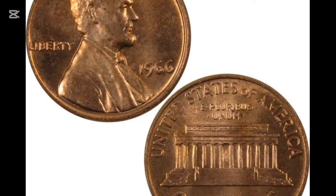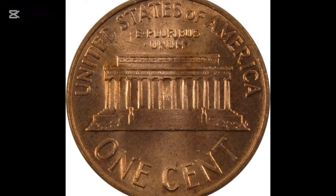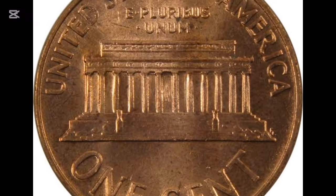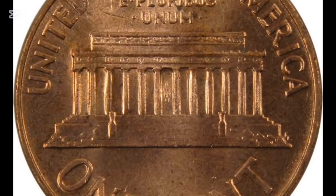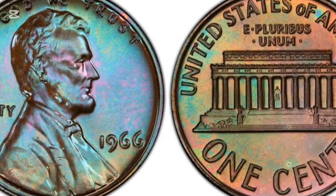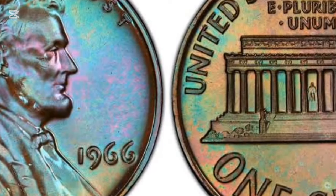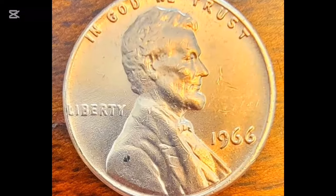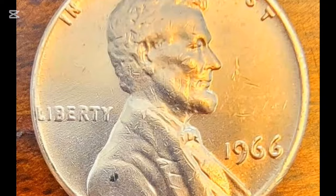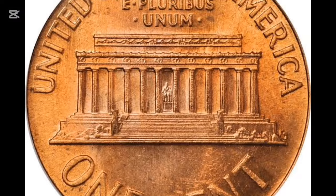Deep Cameo Contrast coins, known for their striking visual contrast, often come with a hefty price tag. SMS pennies with Deep Cameo Contrast are among the most desirable for collectors. An SP65 SMS penny with Cameo Contrast might fetch around $175, while an SP67 could sell for as much as $750. The highest auction record for an SP-graded penny with Deep Cameo Contrast is an impressive $2,585, set in 2014. If you're lucky enough to come across one, you could be holding a valuable piece of history.